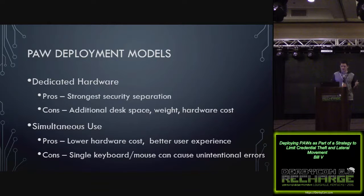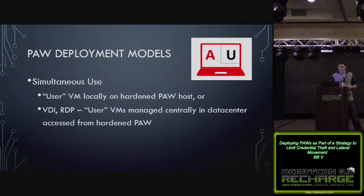The other model is simultaneous use — a hardened host machine is your PAW, and you have either a local VM that is your standard user system, or you access a VM through VDI or RDP in a centralized place. The pros are lower hardware cost and better user experience. The drawback is that with a single keyboard and mouse, you can tend to type the wrong password into the wrong system. The VDI method also means if you're offline or can't access the data center, you can't do standard user activities.